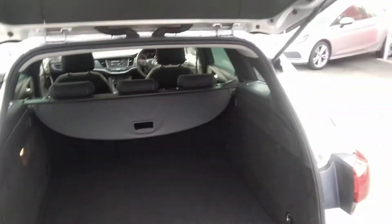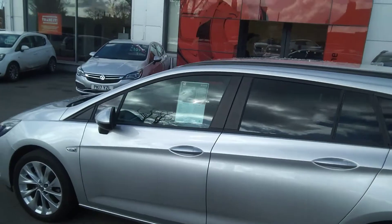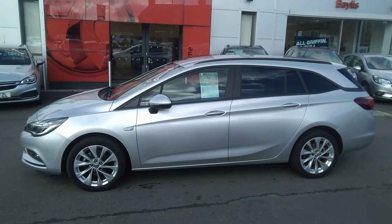Here at Bayliss Vauxhall, you may finance this vehicle using a variety of our funding plans. We also offer the Bayliss service plan. For any further information on this or any other vehicle, please do not hesitate to contact us here at Bayliss Vauxhall. Many thanks.